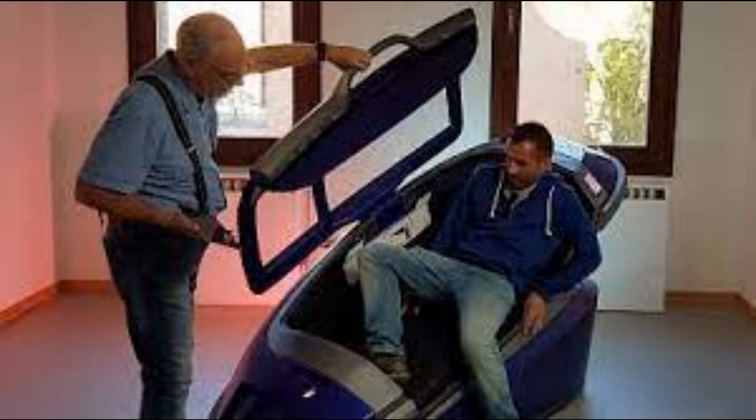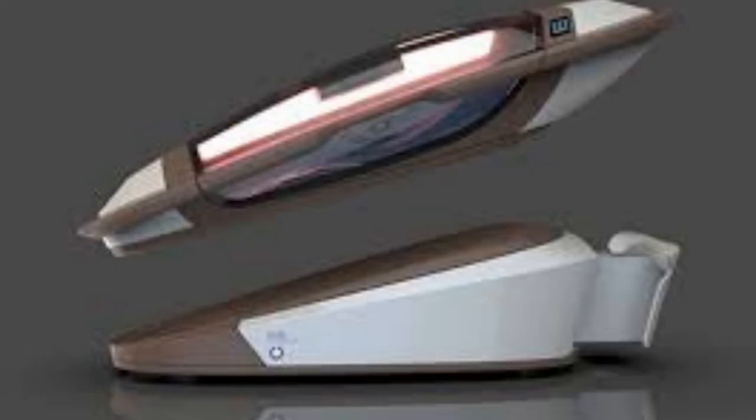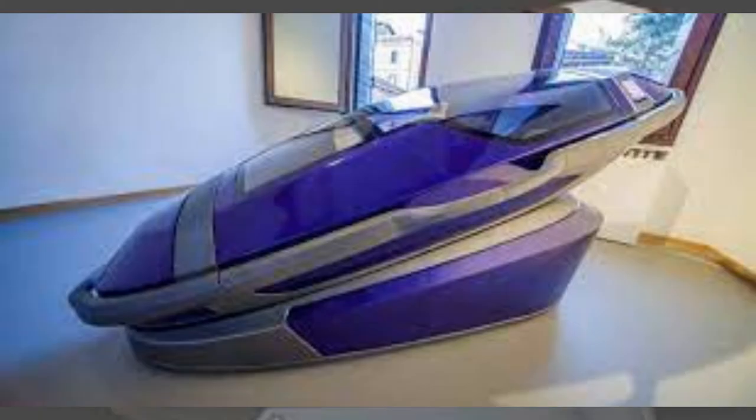Philip Nitsch said that they have developed two Sarco prototypes, and the third is now being printed in the Netherlands. If all goes well, the third machine should be ready for operation in Switzerland in 2022.